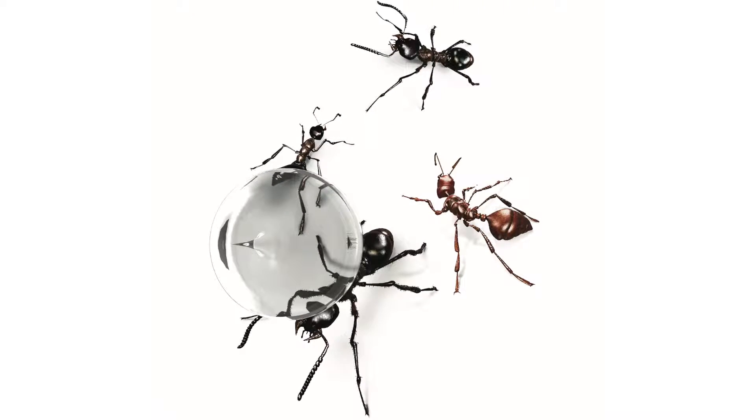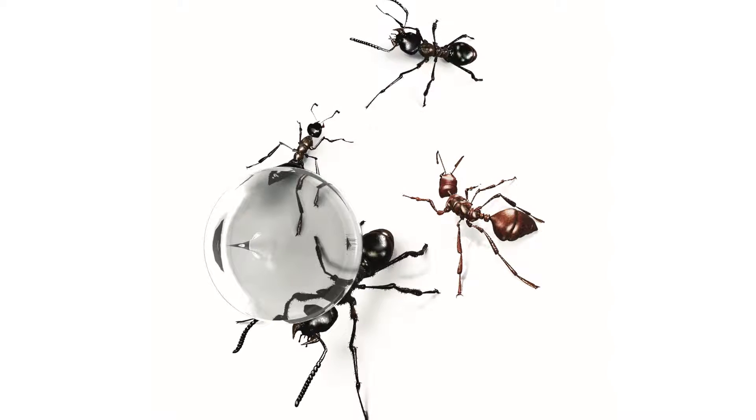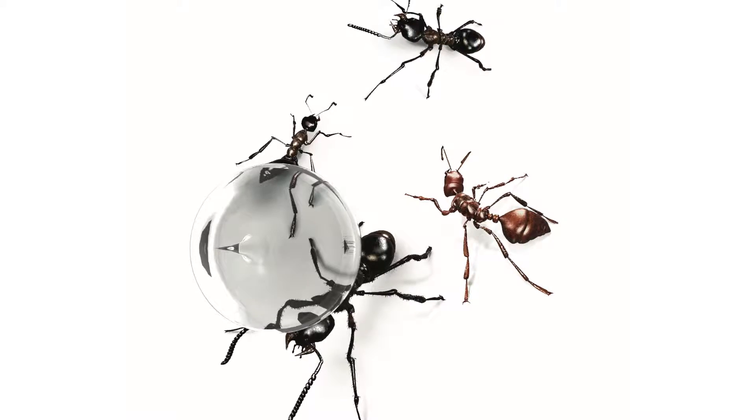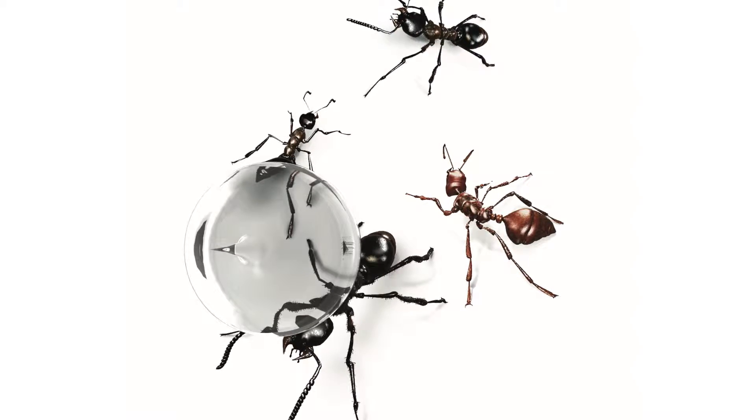It's not boring understanding the nodes behind the second pedicel and the gaster. There are one or two nodes, and that's usually telling you whether it's a mono or polymorphic species. Getting down with a good 25–30 times lens and understanding the behaviours of those species can be interesting.